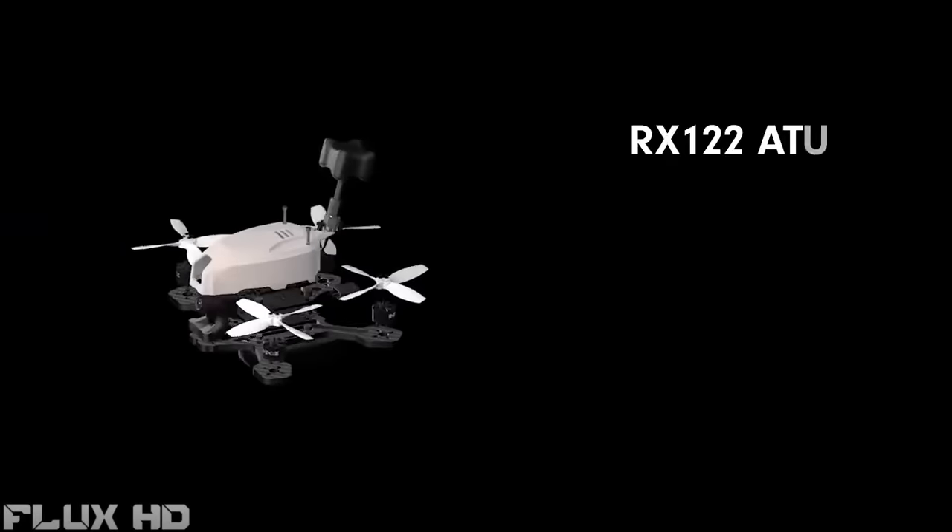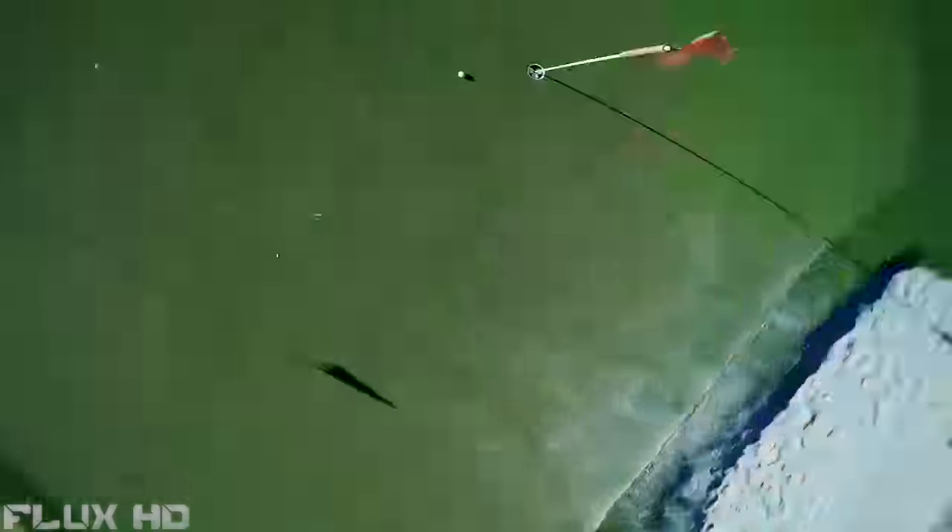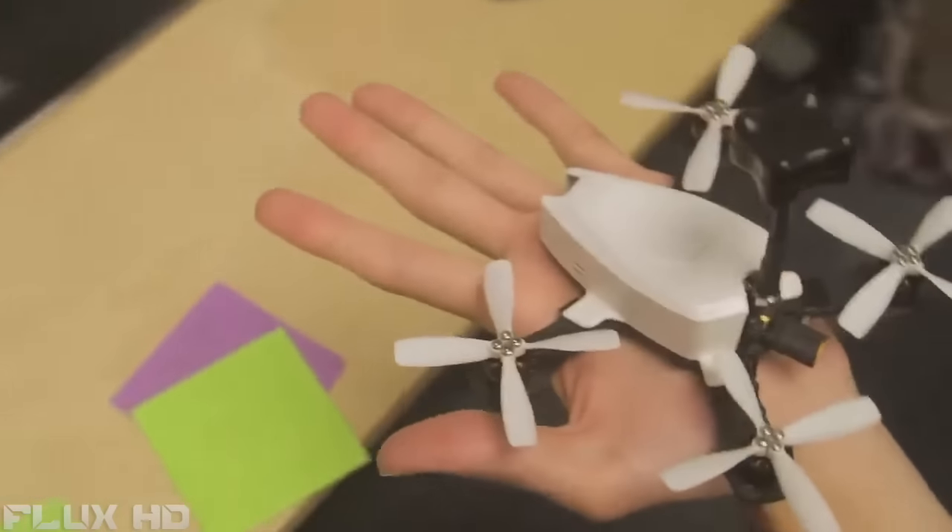Fly anywhere, anytime. The Atom weighs less than 5 ounces — well under 250 grams — so no FAA registration is necessary. It fits in the palm of your hand.